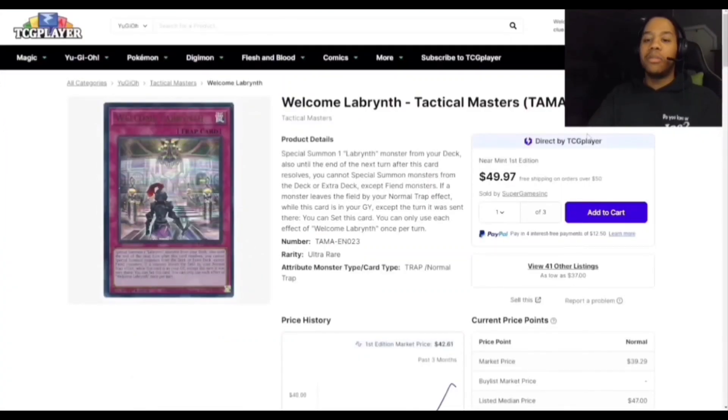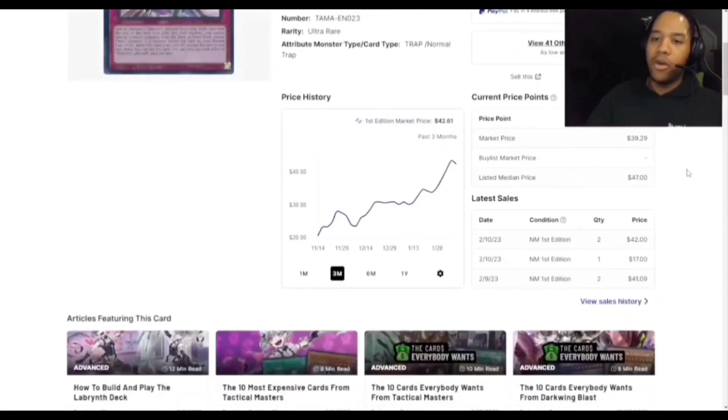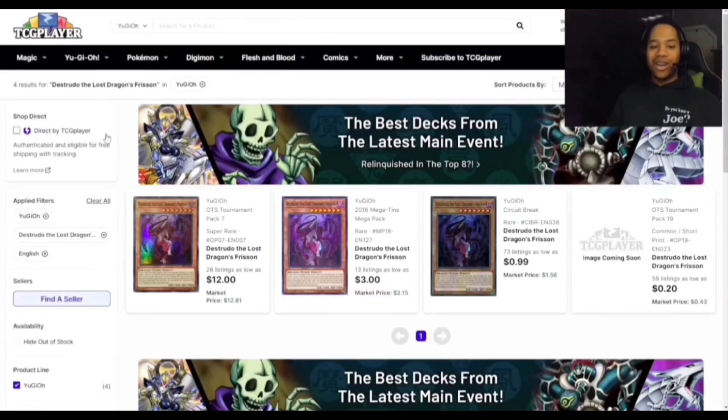Welcome Labyrinth was immediately at $57 after the banlist but is slowly starting to cool off, partly because Labyrinth got more support in the next set and Photon Hypernova. You can main deck Lava Golem with this deck, so you can't go wrong. Moving on — Distrudo went to three copies allowed. There are going to be some shenanigans. The only copy that really blew up was the super rare since it's the only foil. The other copies haven't gone off yet — last time it had banlist interaction all copies went up, so get your copy now if you don't have it.